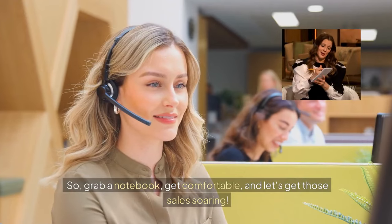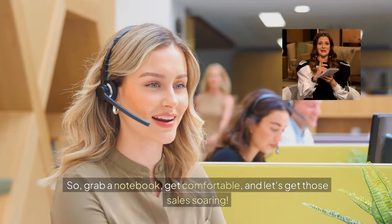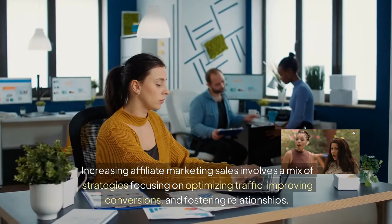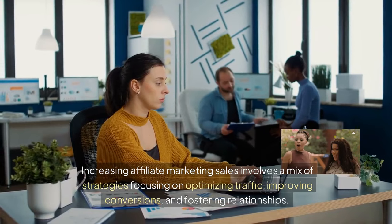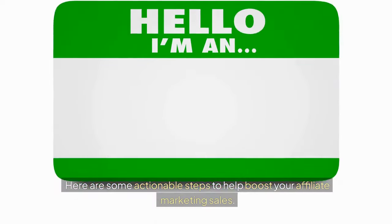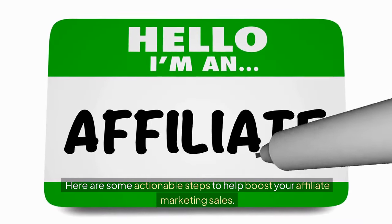So grab a notebook, get comfortable, and let's get those sales soaring. Increasing affiliate marketing sales involves a mix of strategies focusing on optimizing traffic, improving conversions, and fostering relationships. Here are some actionable steps to help boost your affiliate marketing sales.